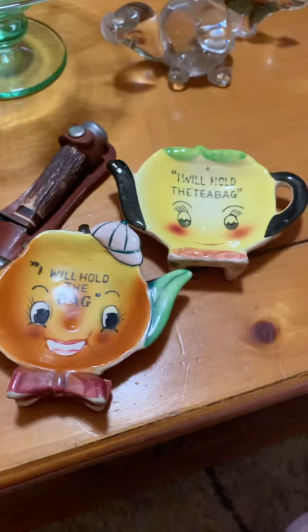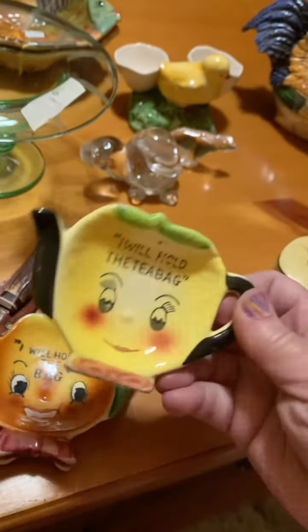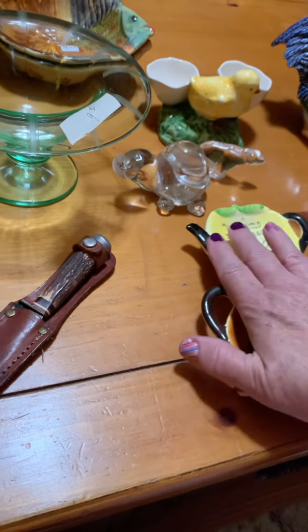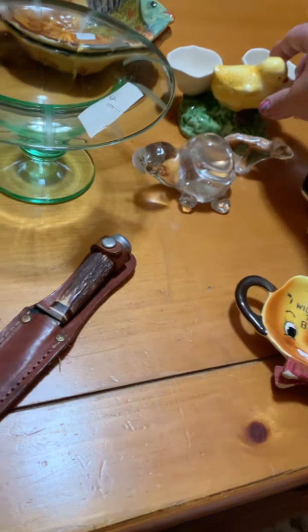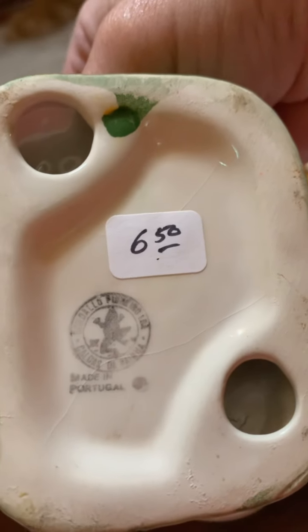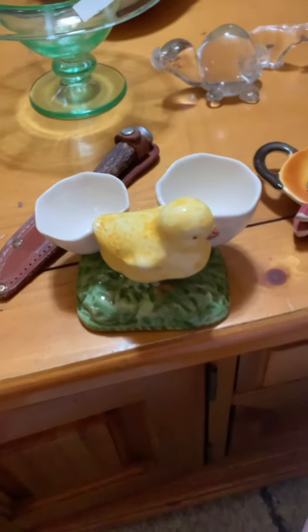And then these little tea bag holders - they hold the tea bag. There's a cute little baseball player; I'd assume it's made in Japan because of the numbers and the way the porcelain feels. And then this one - I guess it's a little lemon that holds the tea bag. How cute are they! No marking on this one but obviously the same maker. Those were two bucks a piece, 50 cents off, so $1.50 each.